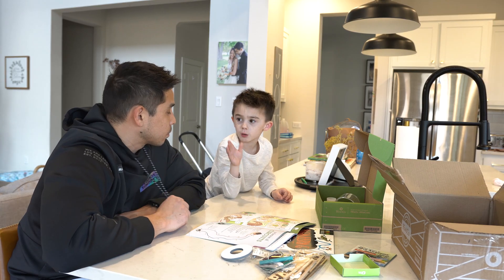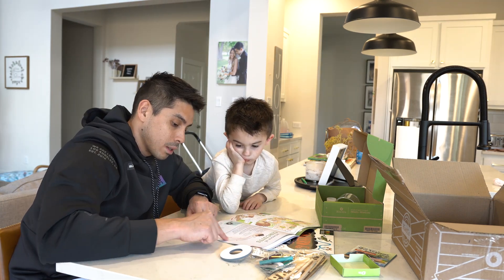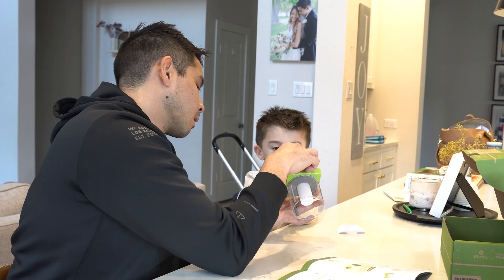It goes without saying that all the projects aren't just fun little art activities — they're designed to teach kids in a variety of ways. For example, within the first few minutes of opening this circuit box, Henry was already learning about how electric currents flow in a loop, which is just such a cool thing for a five-year-old to be exposed to.